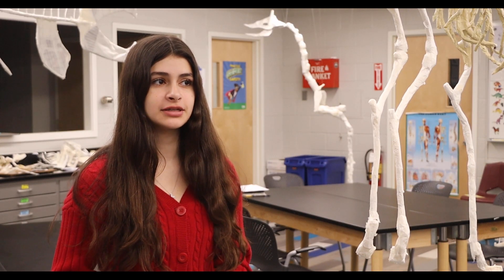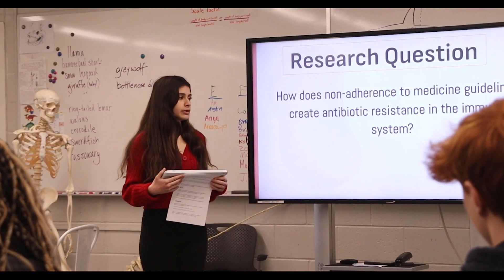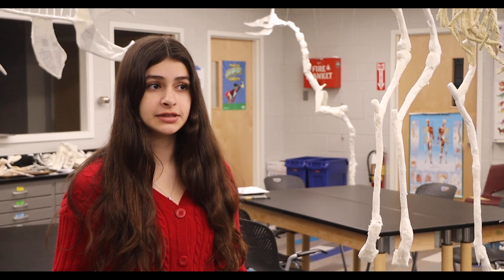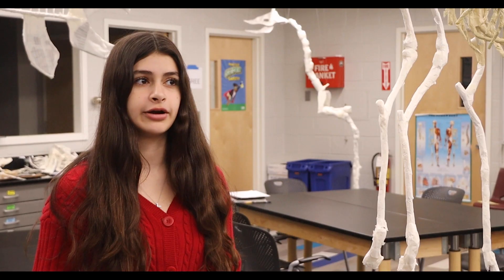My scientific question was: how does non-adherence to medication guidelines create antibiotic resistance within the immune system? I picked this question because I'm really interested in immunology and learning more about antibiotic resistance, because I wanted to go into a profession where I'm focusing on how we can advance certain immunotherapies and learn more about how we can better public health. This class allowed me to take a deeper dive because I was able to read scientific papers.